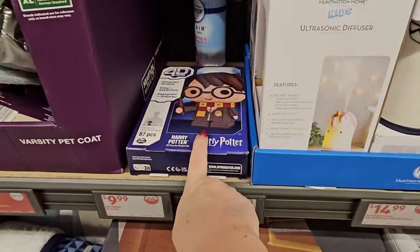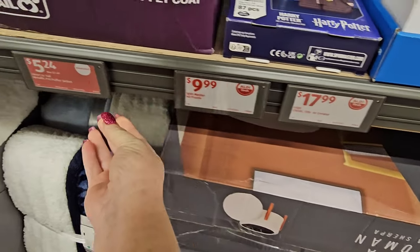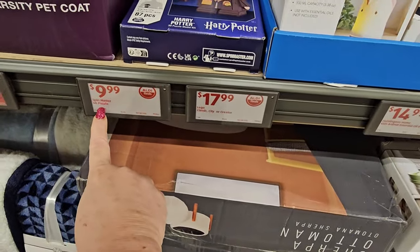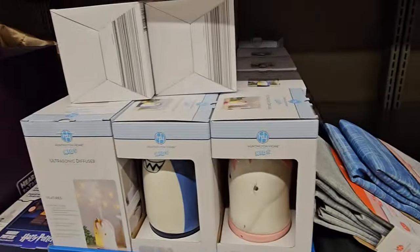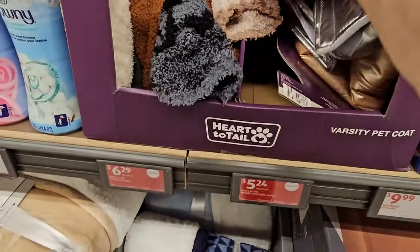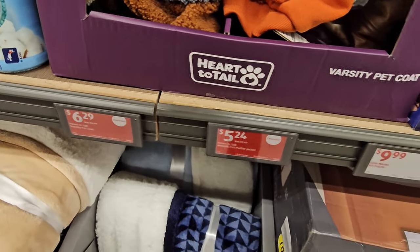There's a Harry Potter puzzle here for $4.99 — so that's $10. The air freshener is in the wrong place, we'll put it back. We have the Varsity Pet Coat still here in a variety of colors for $6.29.